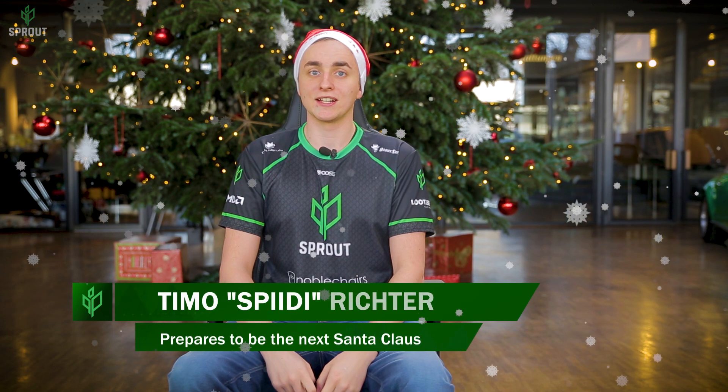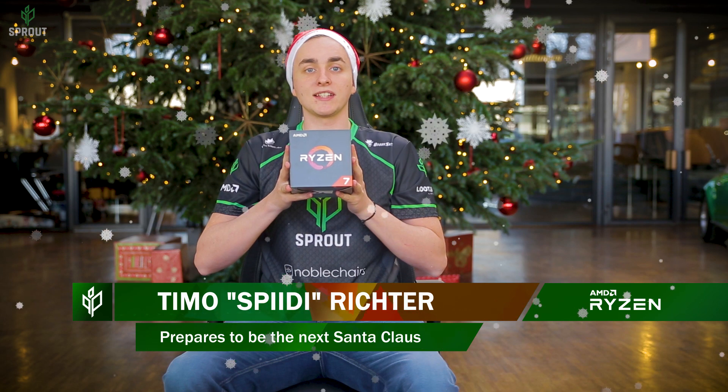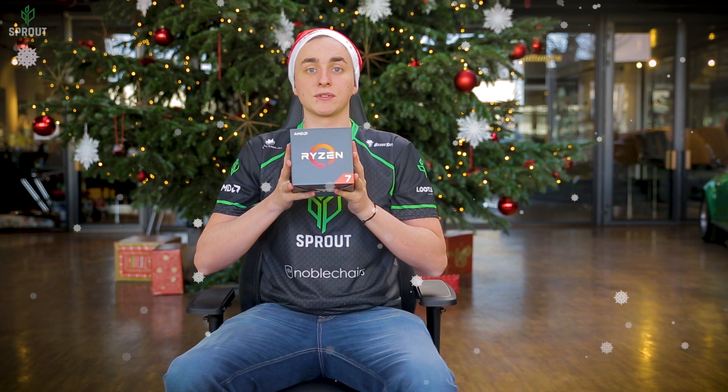Ho ho ho, it's Christmas Speedy and I got a little present for you. It's the new Ryzen 7 1700X — a new octa-core processor from AMD, where every core runs at 3.4 GHz and can boost up to 3.8.